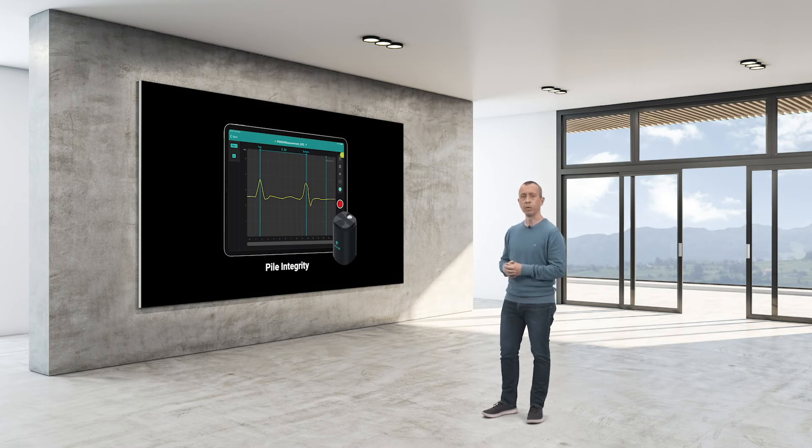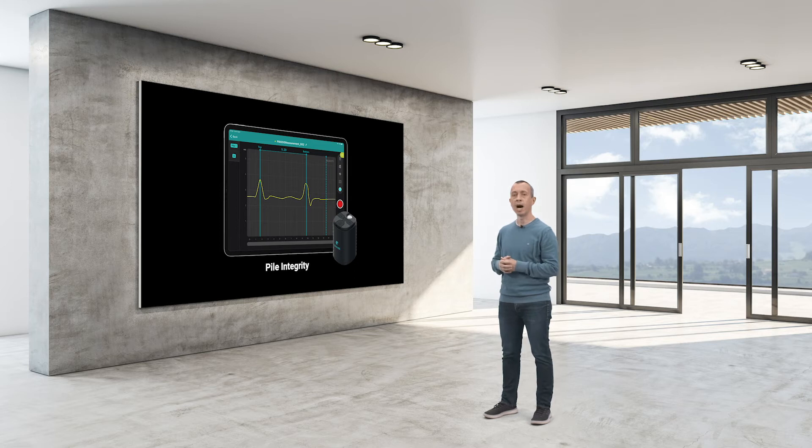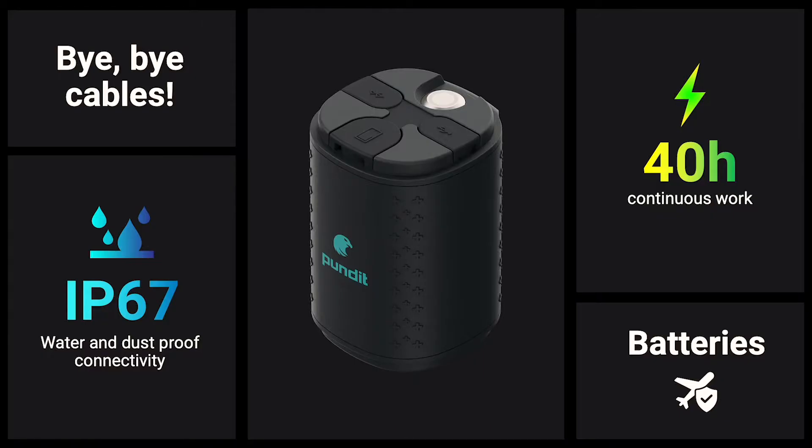Ladies and gentlemen, we are delighted to present the PI1000 and the PI1, our newest addition to the Pandey family and our solution for the pile integrity space. Let me introduce you first to the sensor. This little device has been carefully designed to perform in the toughest conditions you can imagine, while being ergonomically optimized, providing a comfortable experience for the user.